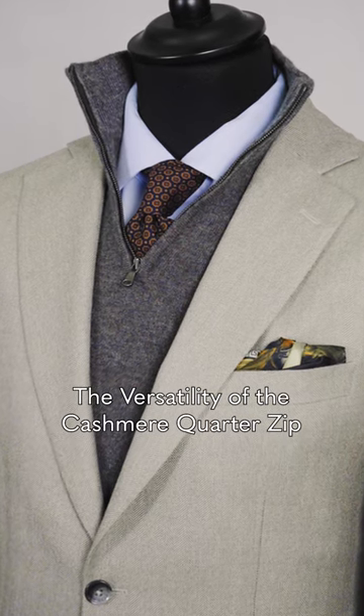A knitted quarter zip should be your go-to layering piece. It's so versatile. You can wear it instead of a sweatshirt or a crew neck and you have the advantage of a bit of neck detail.